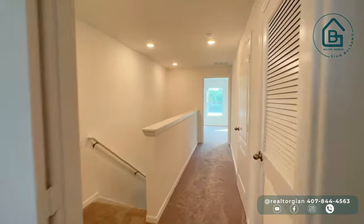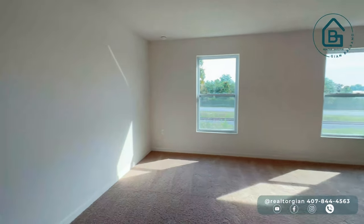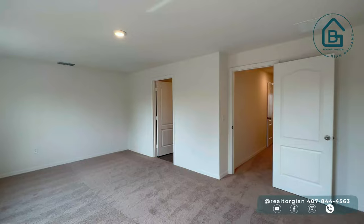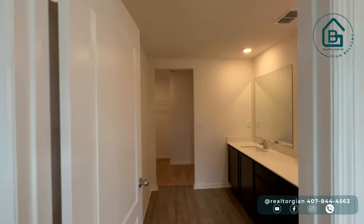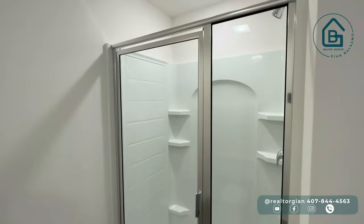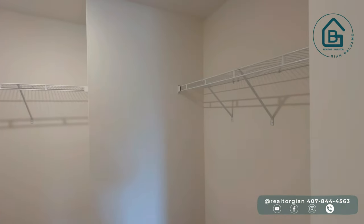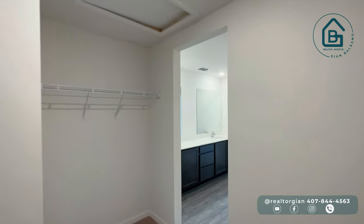Si salimos por acá vamos a encontrarnos una puerta de closet del aire acondicionado y este closet para las toallas y las cosas que queramos guardar. Y esta sí es la habitación principal — bastante amplia, con dos ventanas muy grandes. Absolutamente el tamaño de este dormitorio es bastante grande. Y este baño sin duda alguna está mucho más lindo: tenemos doble sink, doble lavamanos también con acabados de cuarzo, doble espejo. De este lado tenemos ducha completa con su vidrio, y de este lado el inodoro. Por acá vamos a encontrarnos el walk-in closet, bastante amplio para esta habitación.